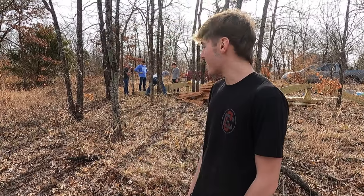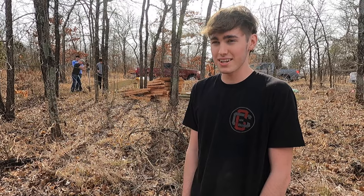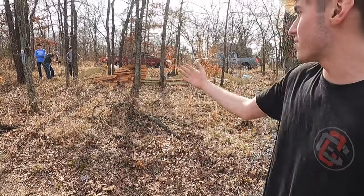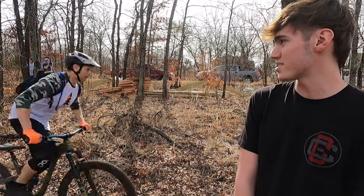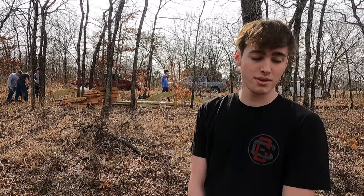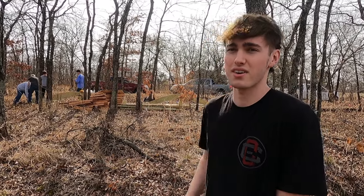I'm with Troop 80 and we're out here at Claremore Mountain Bike Trail. This is for my Eagle Scout project with Troop 80. To rank up in Boy Scouts you need to do a big community service project and this is considered my project. I'm out here with three or four friends, my dad, and my Scoutmaster building this thing. I've helped with multiple Eagle projects — for example, my brother came out here to Claremore and built a bridge across the stream with a big crew helping.